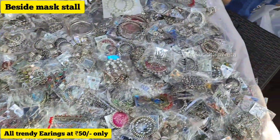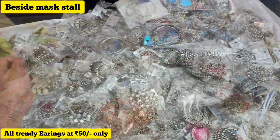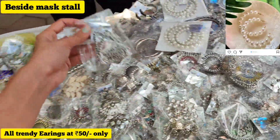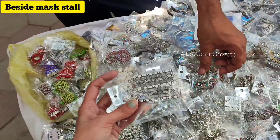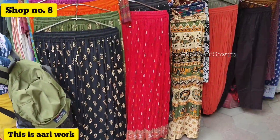There was also a stall with printed and shimmery masks, and another stall with trendy earrings. I got them for around 250 to 300 rupees, with some as low as 50 rupees. It was an excellent, colorful collection including silver oxidized jewelry, hoops, and colorful jhumkas.